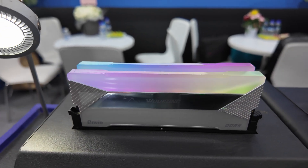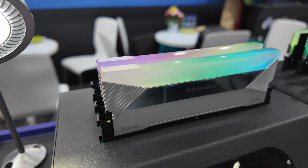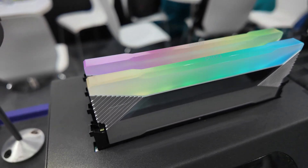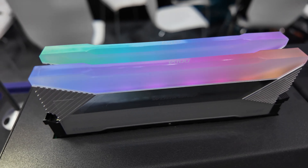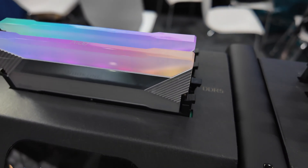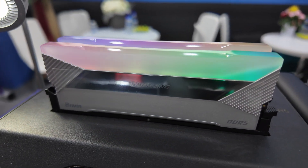With the DX100, you've again got capacities of 32 gig, 48 gig, and 64 gig. It's available at speeds up to 8000 megahertz — CL30, CL32, 34, or 36 depending on the speed you go for. The name actually comes from the fact that it kind of looks like it's got a bit of an X on it.